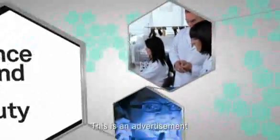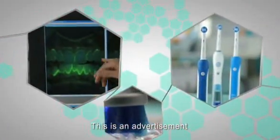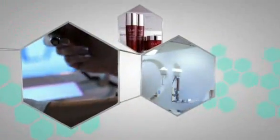Welcome back to Science Behind the Beauty. In part one, we examined the efficacy of Oral-B's electric toothbrushes. In part two, we put Olay Regenerist to the test. And now... Does Head & Shoulders really work?